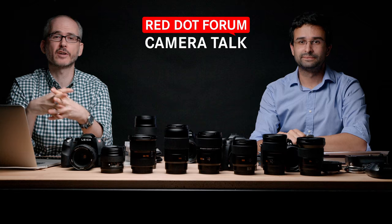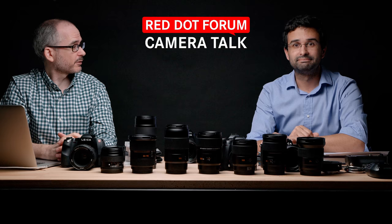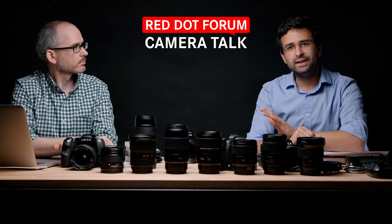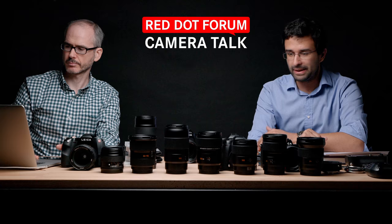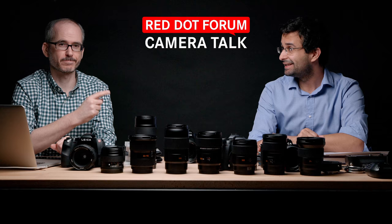We've got the full team on tap today. Today we are talking about something very near and dear to our hearts — the Leica S system, which is the medium format DSLR that Leica makes. This is a camera that David and I are both really personally passionate about. There are going to be a lot of stories and anecdotes tonight because we've both traveled and shot extensively with the S, because it's the best camera Leica makes for a lot of things.